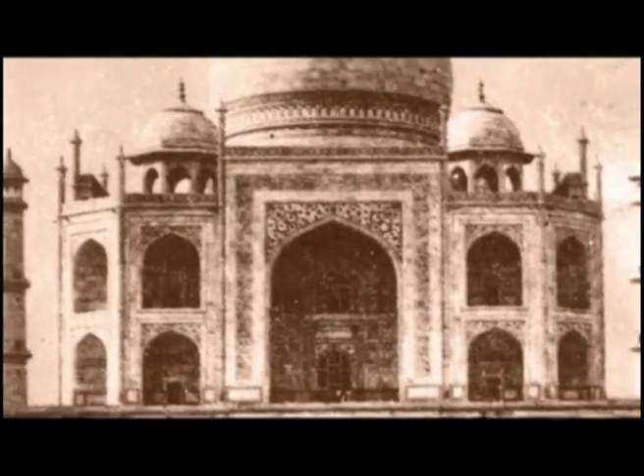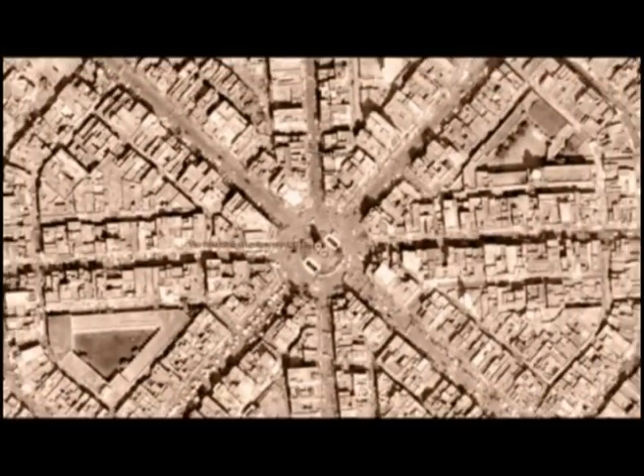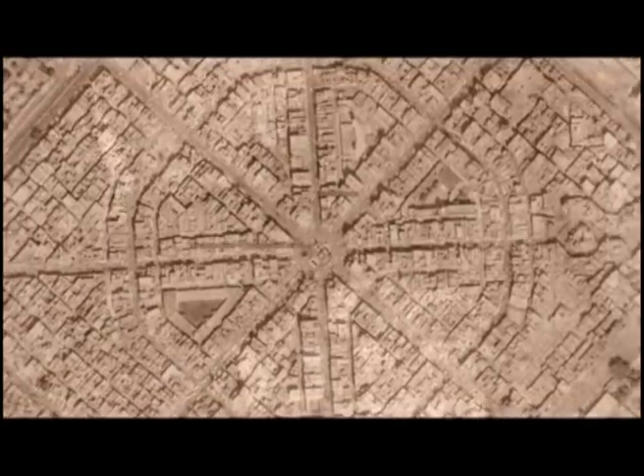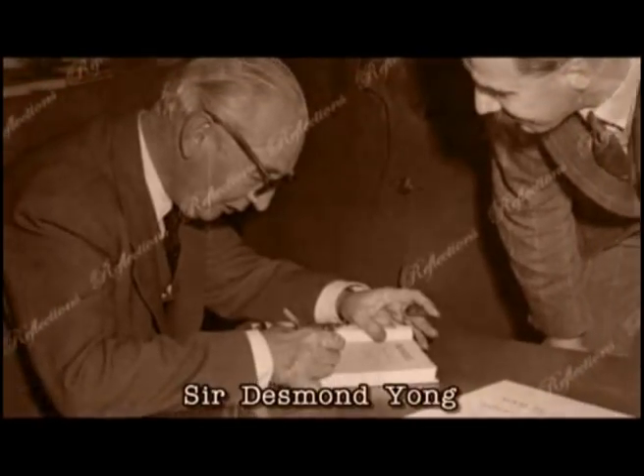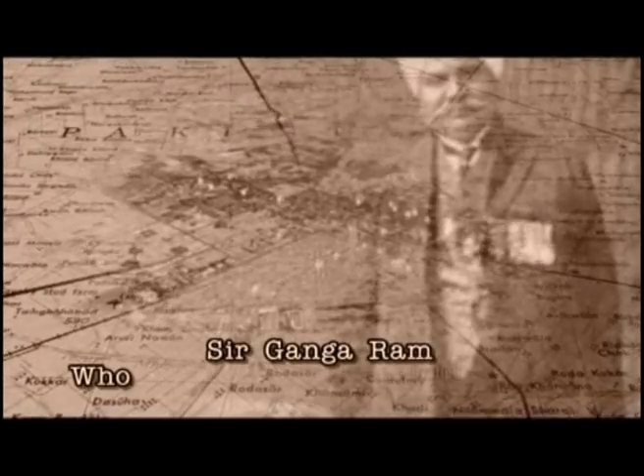By the time this tower was raised, the eight bazaars encircling it were already operational. The map of the old city of Faisalabad was designed by an architect, Desmond Giong, on the pattern of the Union Jack of the British national flag. However, the real planner of the town was Sir Ganga Ram.